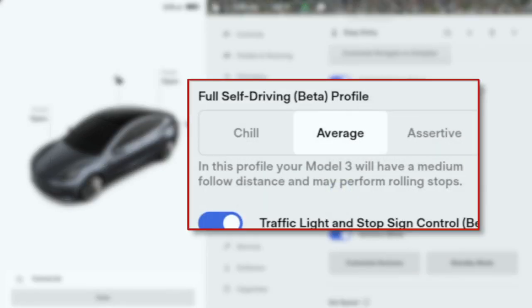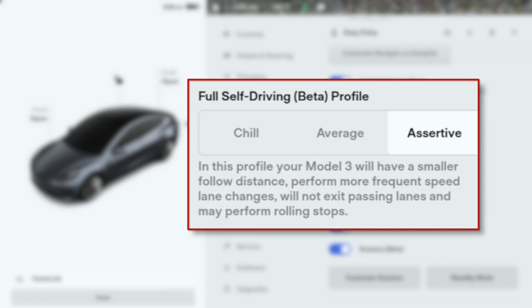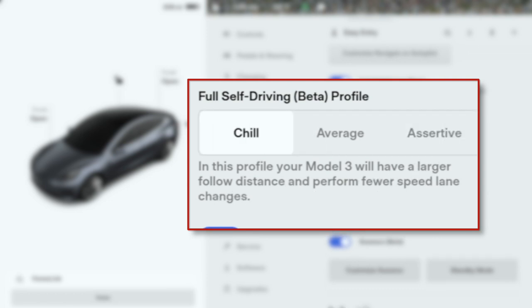You can see right here, I've gone into autopilot settings. And in the full self-driving beta, it says, in the average, medium following distances and may perform rolling stops. And if you go to assertive, it will do the same thing. If you go into chill mode, it doesn't mention anything about rolling stops.